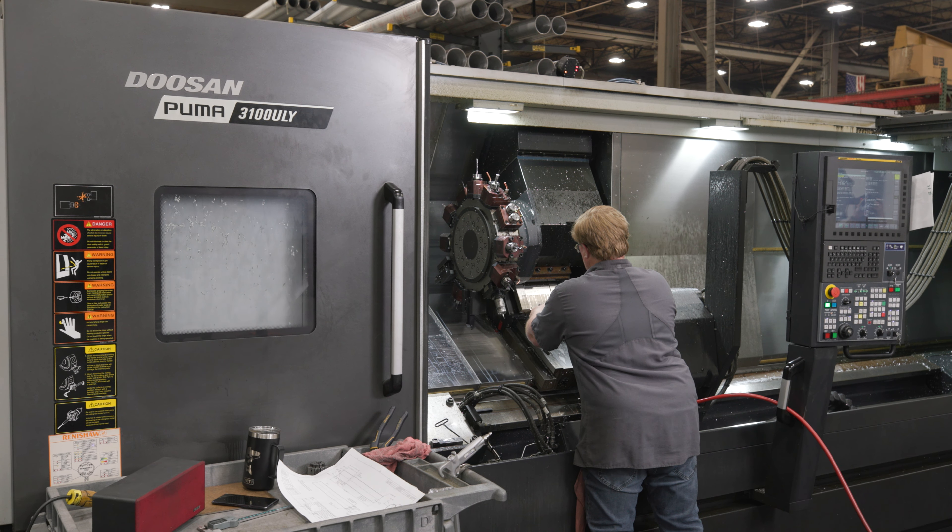Another challenge was production time and being able to be efficient and competitive. We have a very high-mix, low-volume application that we're dealing with both in our machine shop and on the fabrication side. So it requires a lot of setup and a lot of product-specific knowledge.